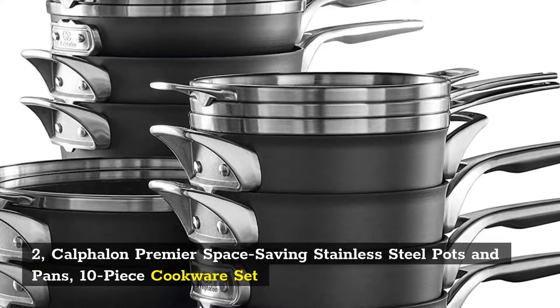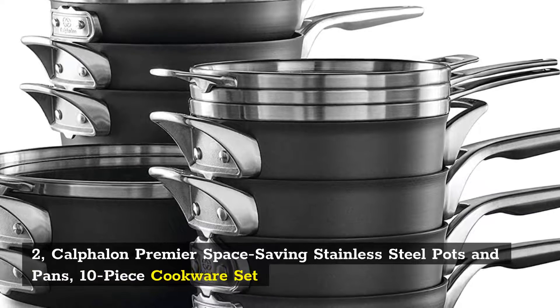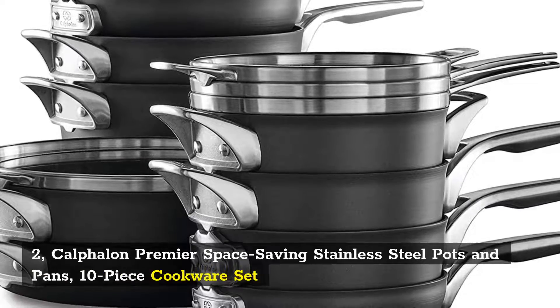2. Calphalon Premier Space Saving Stainless Steel Pots and Pans, 10-piece Cookware Set.